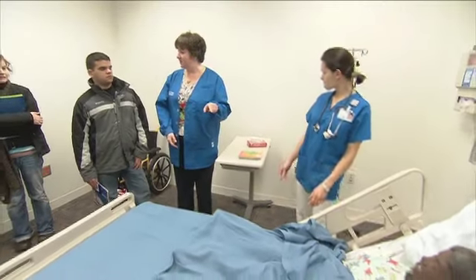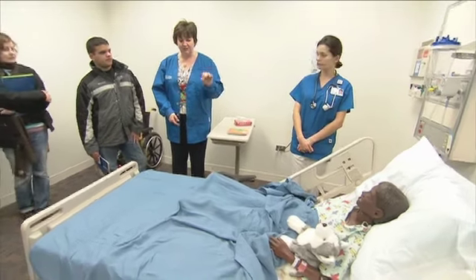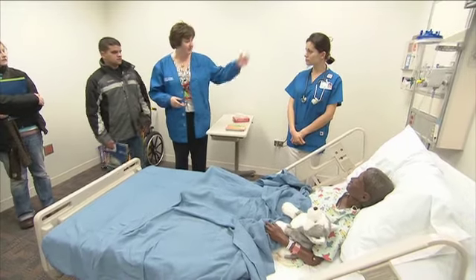Henry is actually going to be used in a simulation tomorrow — a sickle cell anemia crisis — and the students are scheduled to come in and take care of him. You can see I'm getting all the machines ready. They can actually put medication through his G-tube, just like in a hospital, because we want them to practice and train using what they would see in the hospital.